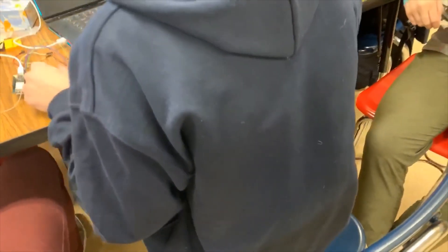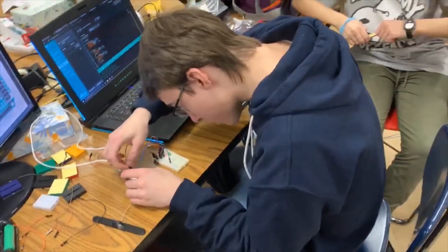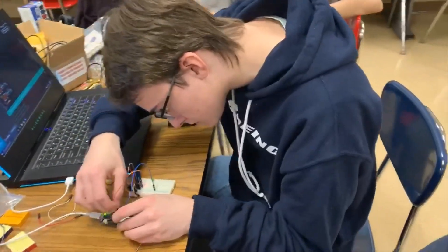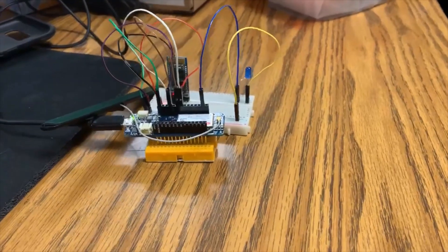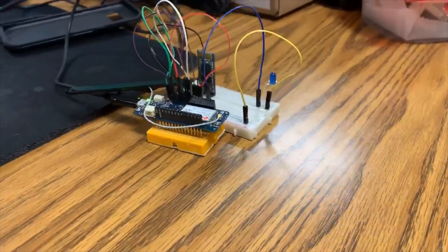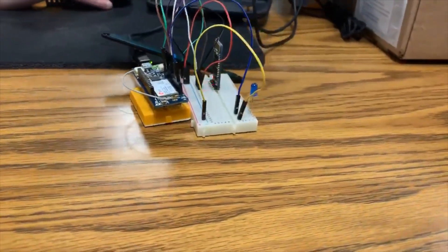We decided that we would use a button placed behind the baby's back in a car seat. The button would communicate to the user's phone through an Arduino with GSM capabilities and a Bluetooth module, so that if the button is still pressed down when the phone is 20 feet away, a text will be sent to the user's phone through a SIM card.